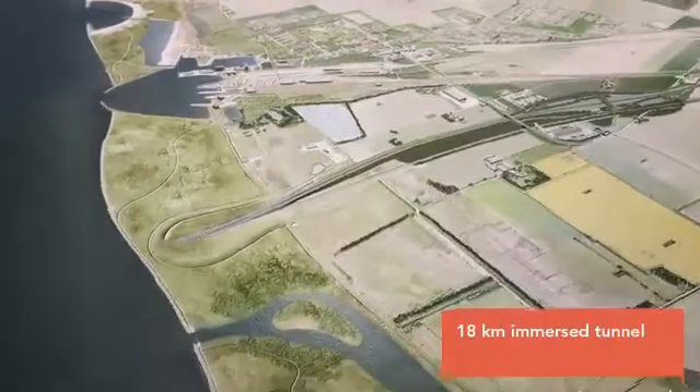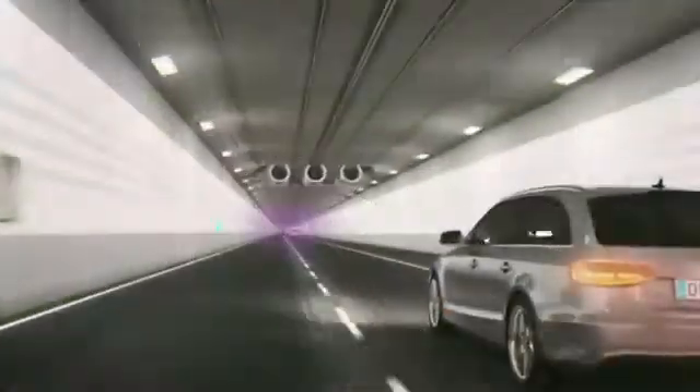With a length of approximately 18 kilometres, the Fehmarn Belt fixed link will be the world's longest immersed combined road and train tunnel.